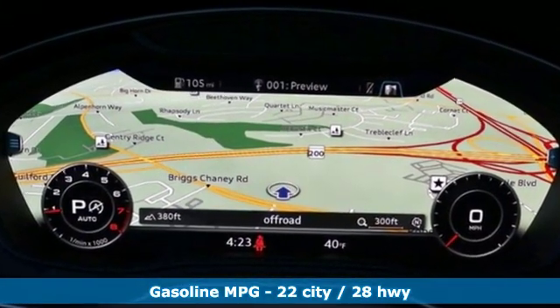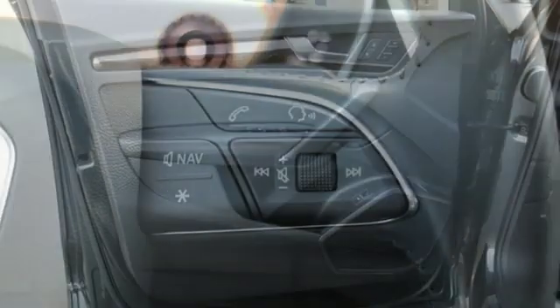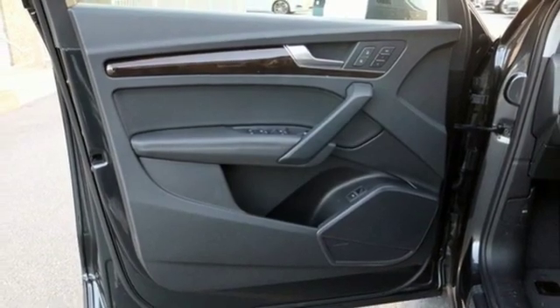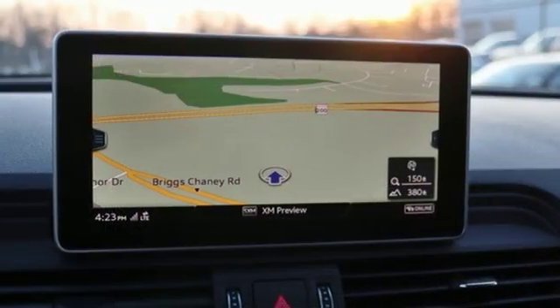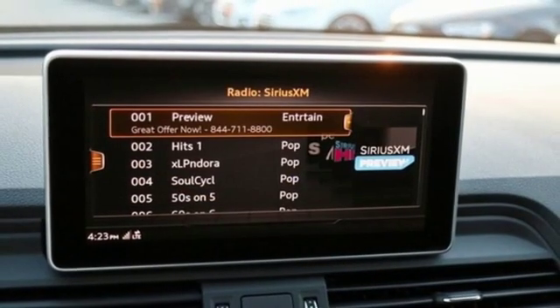Intercooled turbo inline four-cylinder engine, gas pressurized shocks, integrated navigation system with voice activation, power heated mirrors, front heated leather bucket seats, configurable instrument gauges, streaming audio.